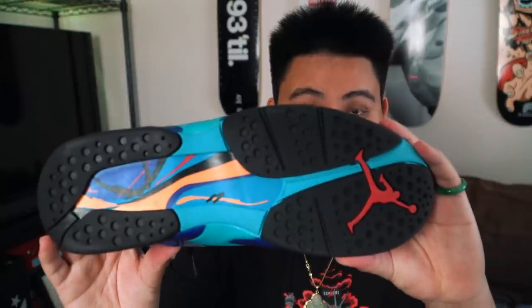Alright y'all, that was the sneaker rundown and pickups for this month. I'm going to cap it right there — that was a lot of shoes. If you don't have GOAT installed yet, the link is in the description below. Check out their used sneaker section — that's where you'll find the best deals. Let me know if you liked this video and want more hauls like this in the future. I'll catch you guys in the next video — have a beautiful day, I'm out.